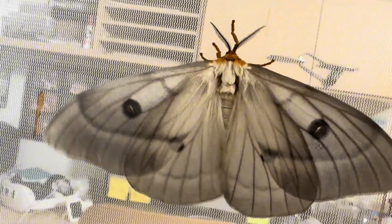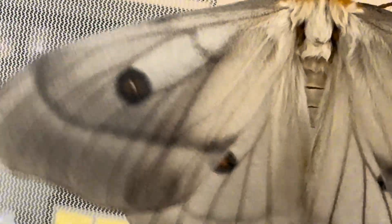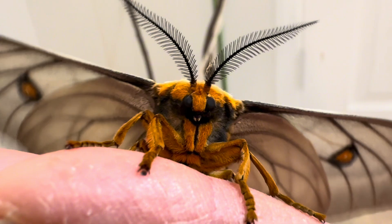This shivering you see is the moth warming up its flight muscles. Larger moths tend to do this, as it takes a bit more effort and warmth to get into the air than their smaller relatives.